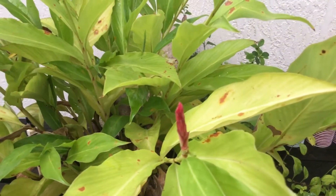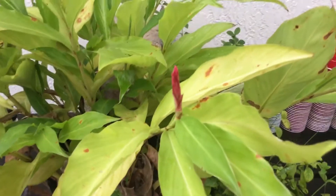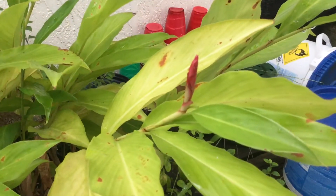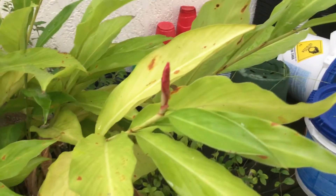Even though it looks a little faint, with these dainty yellow colors here — something's biting on my legs, I'm trying to get out of the way — but anyway, this is the red version of the ginger.